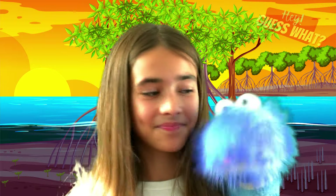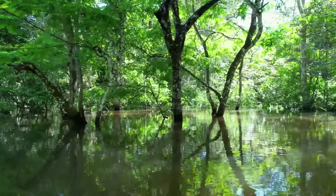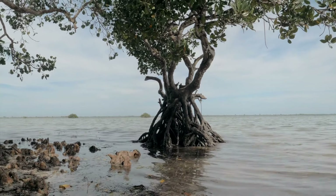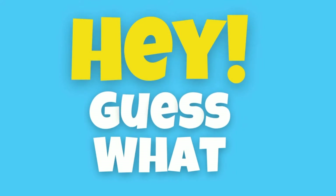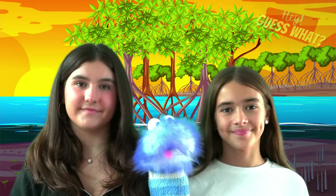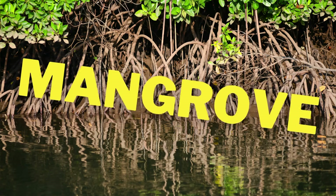Mangroves are truly amazing trees. So if you ever happen to see a bunch of mangroves, take a moment to appreciate these incredible trees. Now we all know just a little bit more about mangrove trees.